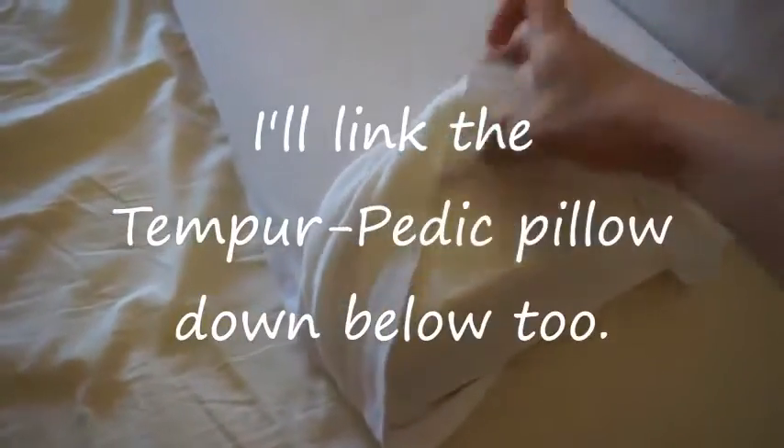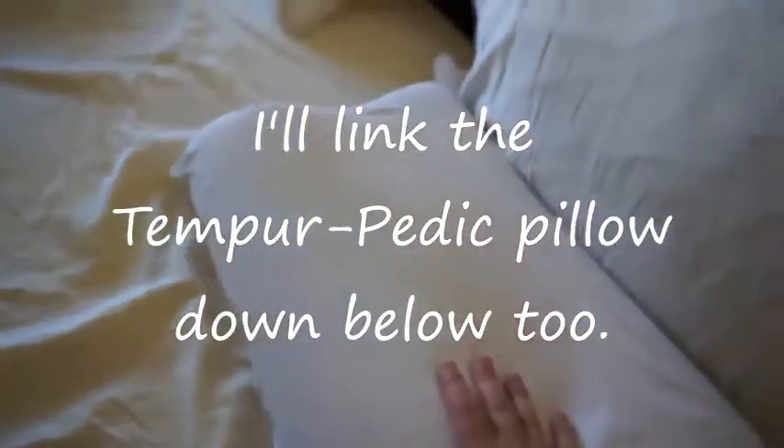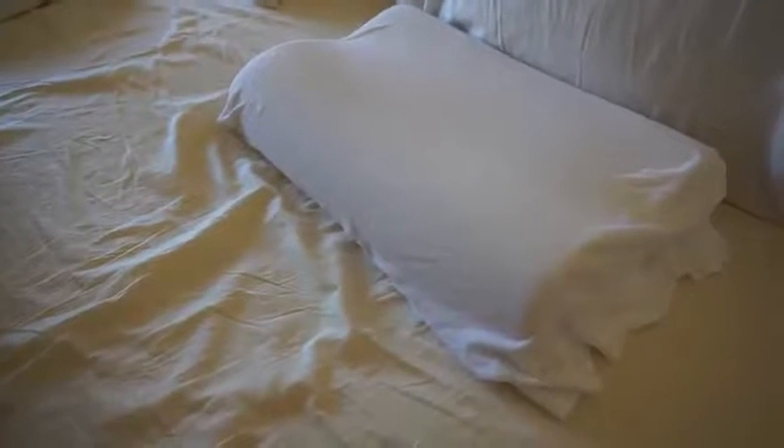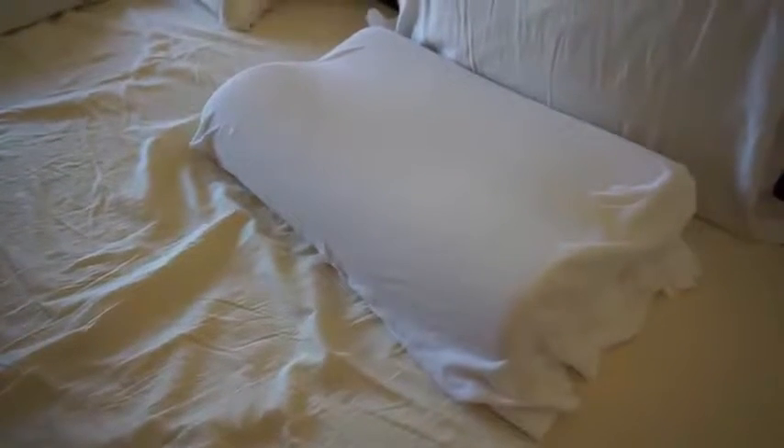Over here is my Tempur-Pedic — actual Tempur-Pedic brand — with a pillowcase over it. The contoured Tempur-Pedic pillow: some people don't like these, but I have loved mine since I started sleeping on it around the time I was pregnant with my first son. I have not once woken up with a crick in my neck since I started sleeping with this. It's comfortable on your back and comfortable on your side — it's a great pillow.